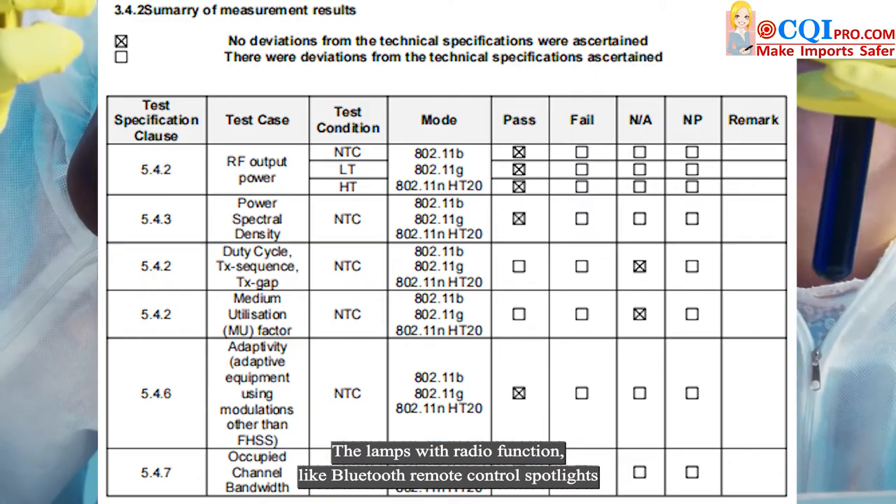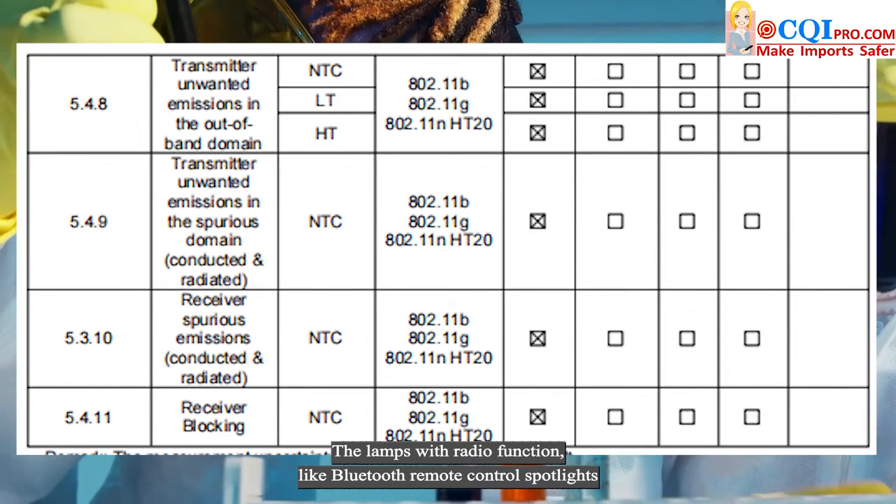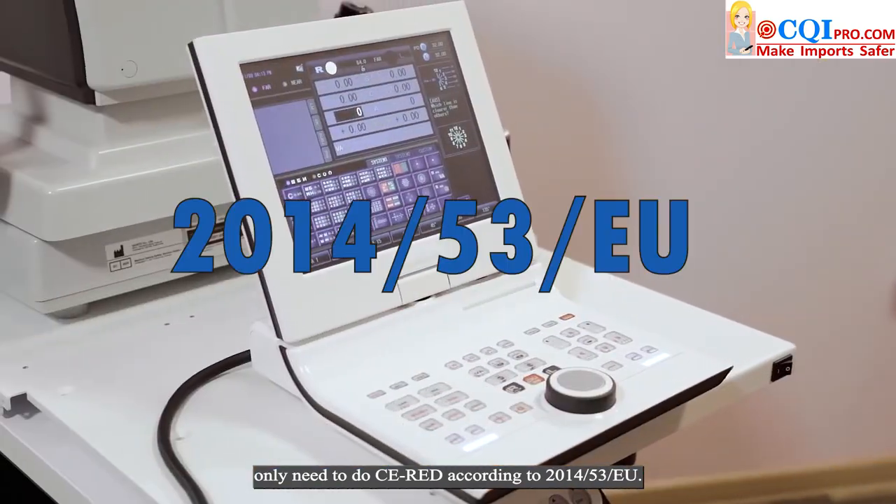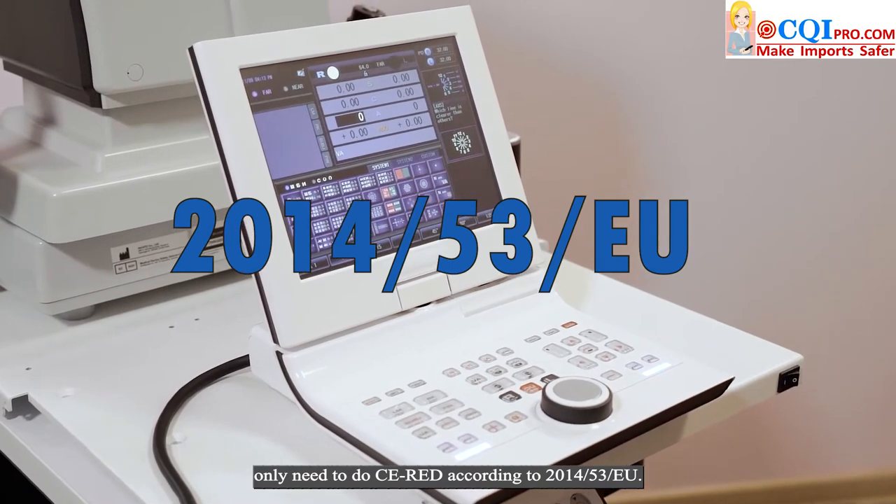Lamps with radio functions, like Bluetooth remote control spotlights, only need to obtain CE RED certification, according to 2014-53 EU.